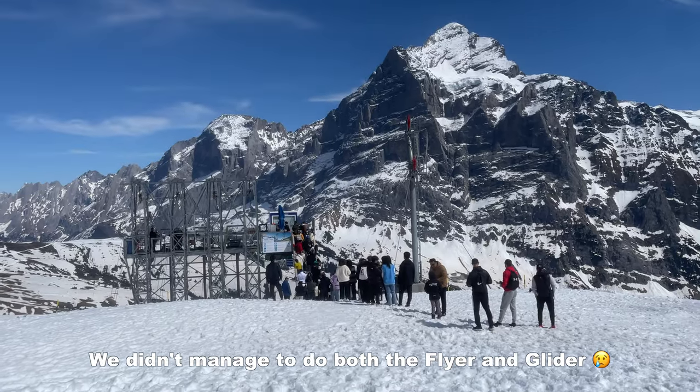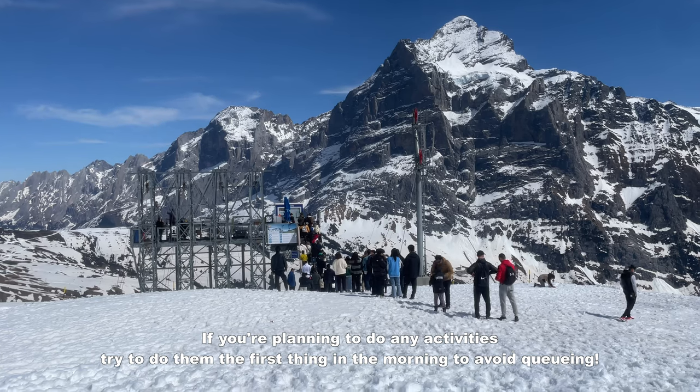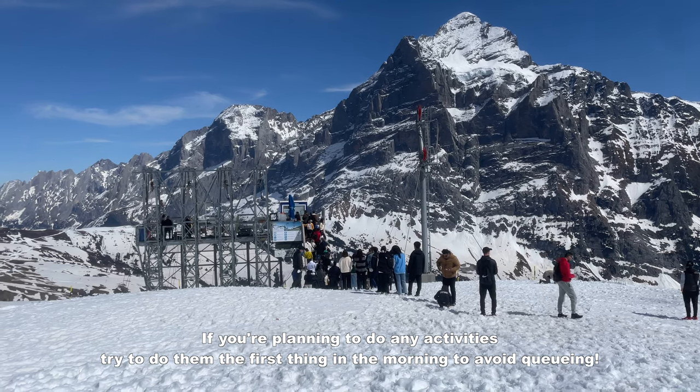We are really sad because the lines were just too long and we couldn't wait — it was going to take at least an hour and a half and the attraction closed at 4:15 pm, so we were really cutting it close. Another time perhaps!